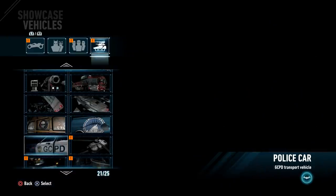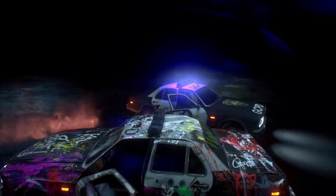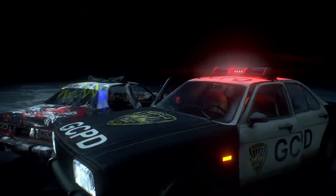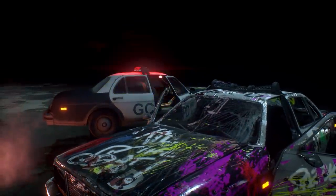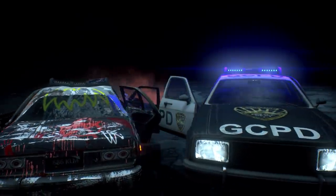Then you have the standard GCPD police car. One of these has obviously seen better days, as you can see, but the one on the right gives you a better idea of what they're supposed to look like when fully functional and not completely destroyed by all the crazy thugs that have been unleashed upon Gotham City.